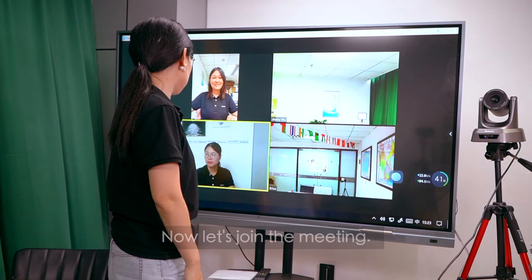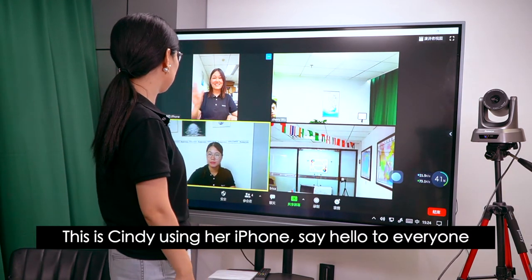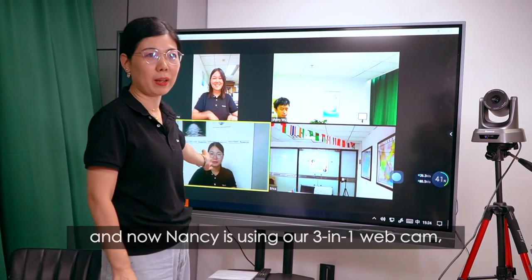Now let's join the meeting. This is Cindy using her iPhone. Say hello to everyone. And now Nancy using our 3-in-1 webcam,